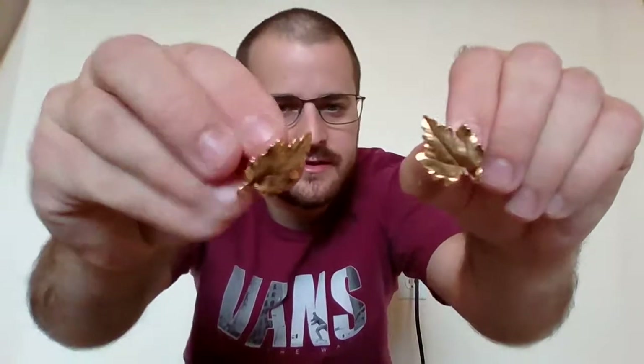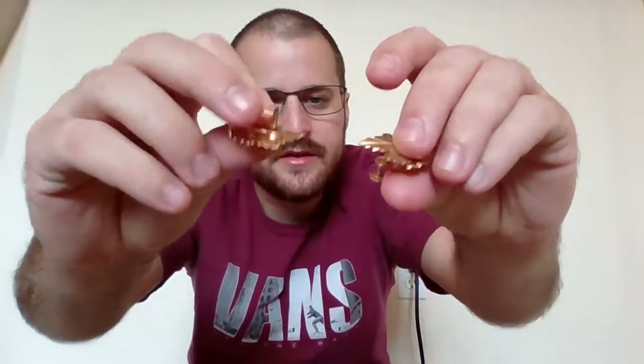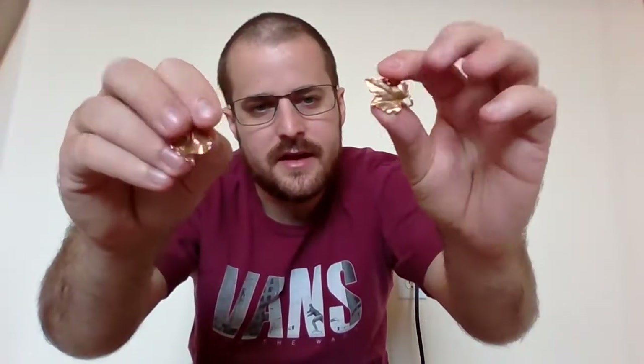I already took the pearls off these — 14 karat earrings with screwbacks. I was worried the screwbacks might not be gold, but they are gold too so the whole thing is gold. These were 9 grams and they were $225 — had pearls on them. Took the pearls off and now they're 8.6 grams, so it really wasn't a lot of pearl weight. People will sometimes discount a little bit too much, so yeah I did pretty well on these.